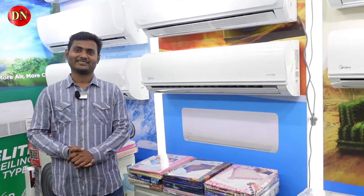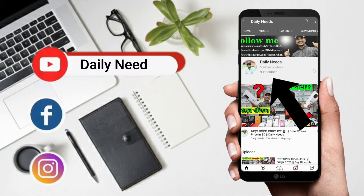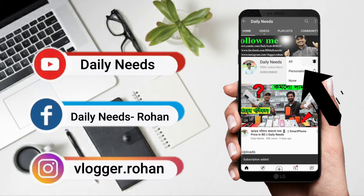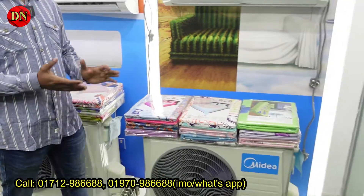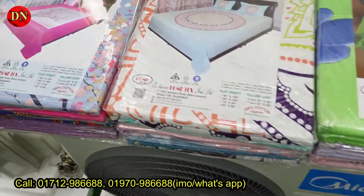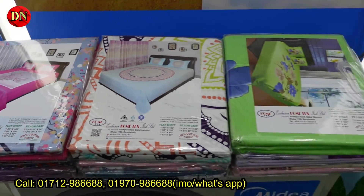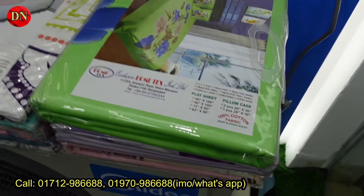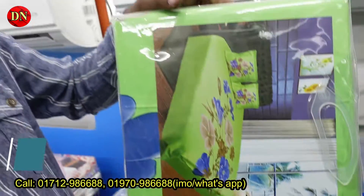Thank you for watching. For the first time, please subscribe and click on the bell button. Also check out our Facebook page and Instagram — please don't forget to subscribe and follow us there.